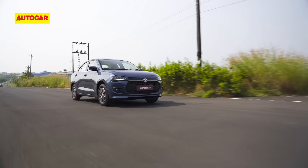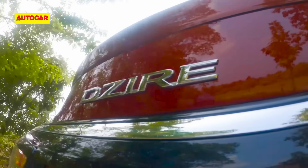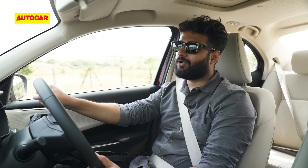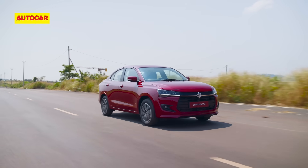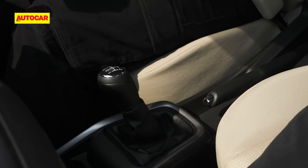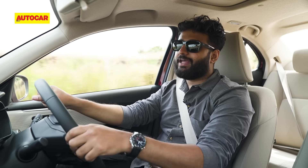The needle revs freely to the redline but performance is gradual, and you get the sense this is not an engine you want to push, especially with an AMT. We also sampled the manual. The clutch is light and quite progressive, but if you're expecting this car to be fun to drive just because it's a manual, that's not really the case — the engine's linear power delivery means you never get that oomph you'd expect. Gear shifts are nice and light and the gears slot in easily, making traffic bearable, but a bit more power would have transformed the whole car.